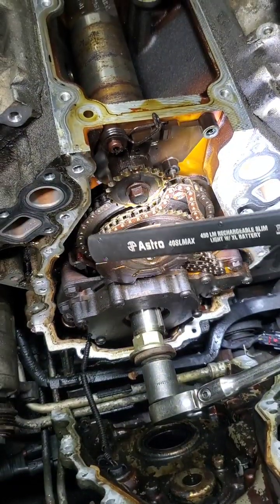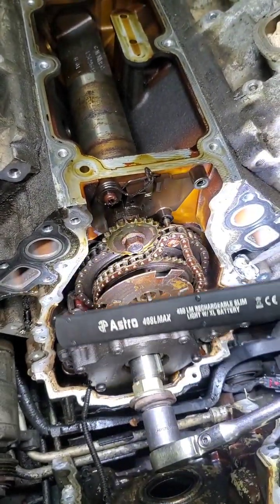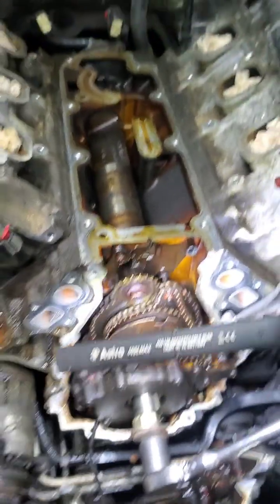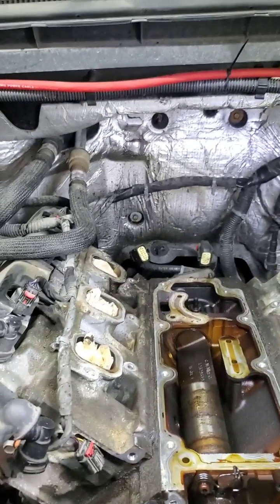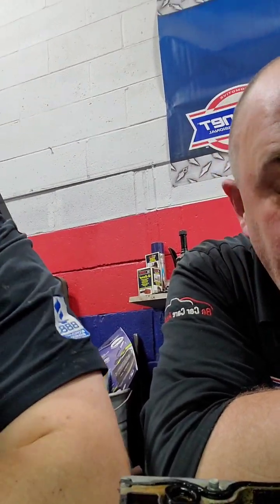These are your main timing chains — cam and crank down here. This is the oil pump on the front. If you're changing the main timing chain you're pulling off the oil pump, dropping the oil pan for the pickup, and all kinds of goodness. It's very labor-intensive and can be quite frustrating, especially with a lot of miles because things get stuck and they're not fun to fight with.